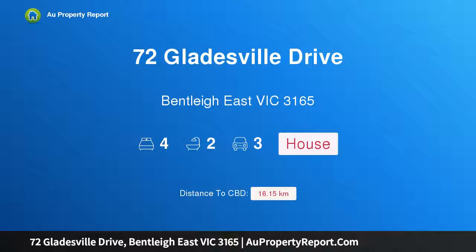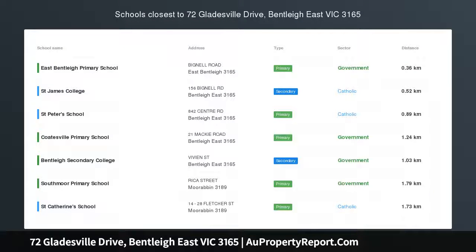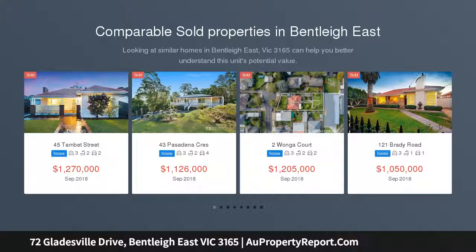Hi, I am glad to introduce property 72 Glatel Drive, Bentley East, Victoria 3165 — your golden ticket of family space. Well maintained, this 4 bedroom, 2.5 bathroom gem is a fabulous palette to create your family masterpiece.